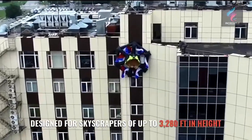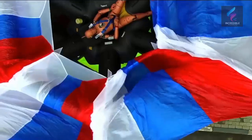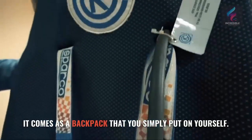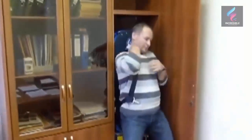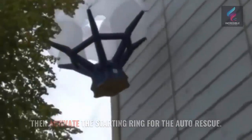Designed for skyscrapers of up to 3,280 feet in height, it comes as a backpack that you simply put on yourself, then activate the starting ring for the auto rescue.